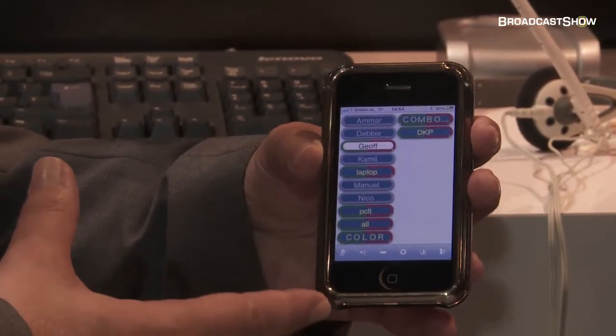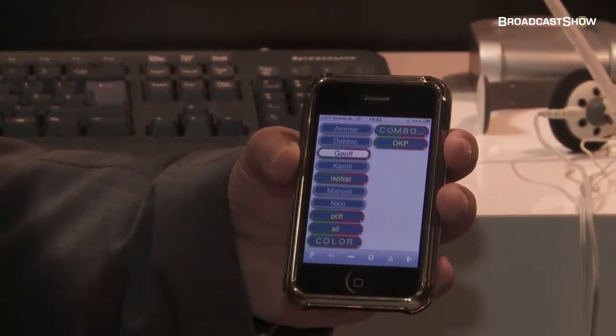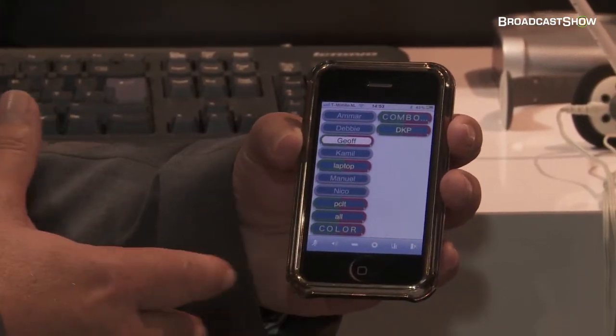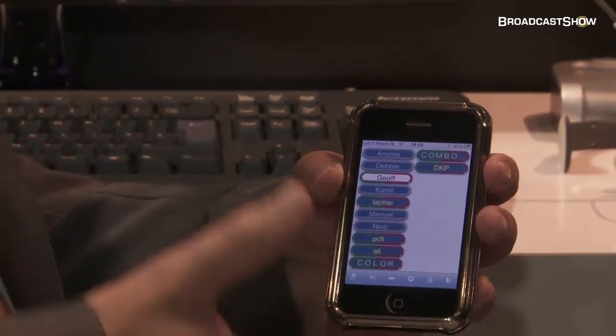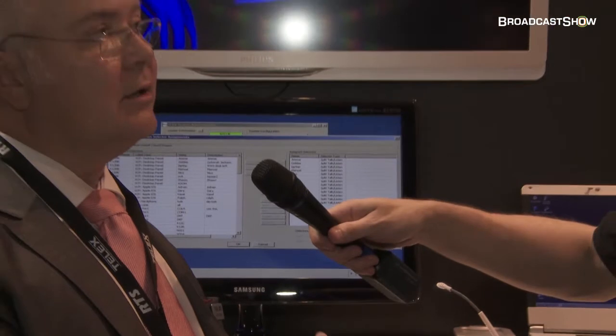What would you use this for? Well, if you're doing news, sometimes it's very hard to get communications out into the field. Having something that works over the normal internet would allow a journalist to go into a Starbucks, fire up his phone, hook up to the base, and then talk to various editors and technical people and perhaps report a story or get a story underway. We see this as a very interesting aspect of the new iPhone generation — being able to take their comms out into the field and report that much quicker.